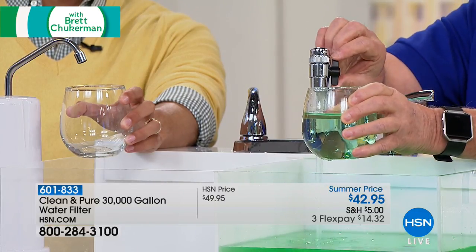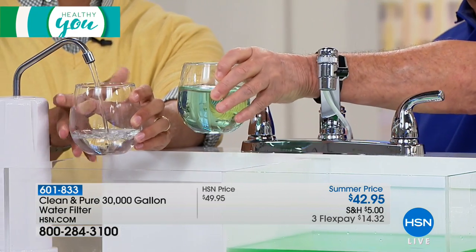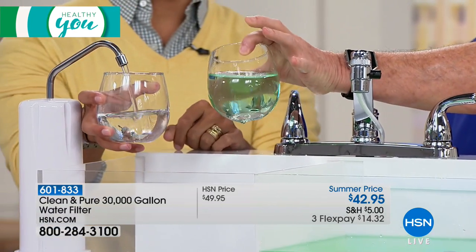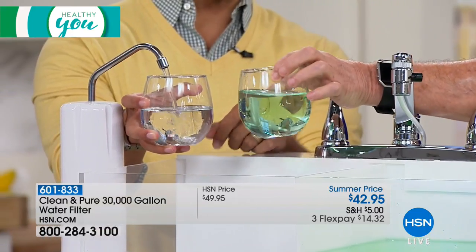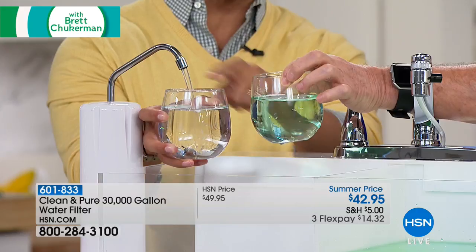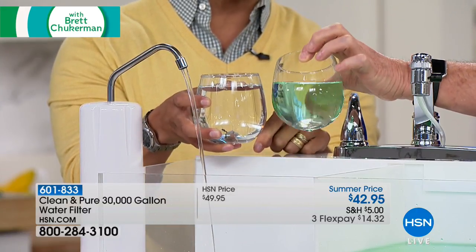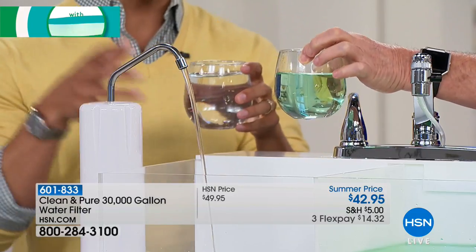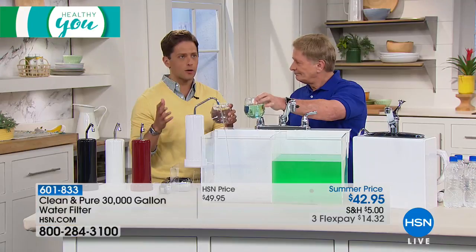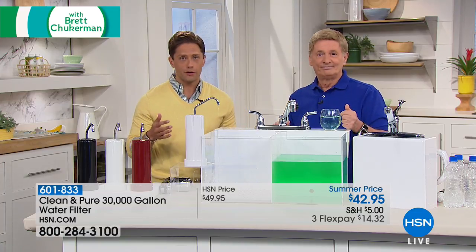Look at the difference — which one do you want to drink? That same green water is going through five stages of different types of filtration so you can truly purify your water. It is the longest-running product here at HSN because it works, it is economical, it is cost-saving, and it is truly the foundation of a healthier life.